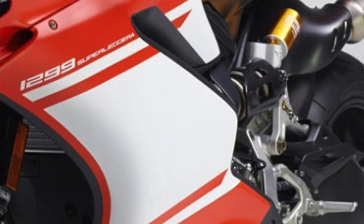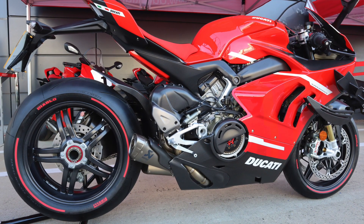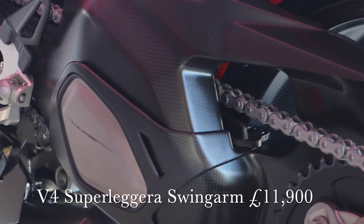Also, that was a Superleggera swingarm. £10,600 — that is crazy money for one single part, especially for a production bike. I've since found out that there is a dearer part out there, and that's for the V4 Panigale Superleggera — £11,900 for the swingarm for that. So if you want one of them for your V4 as an upgrade, you'd better start saving your pennies now.